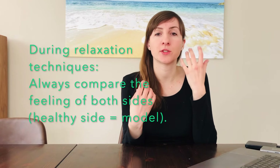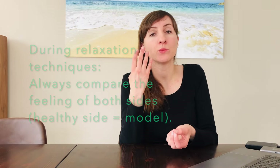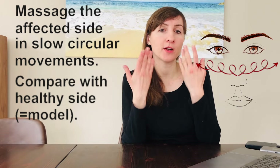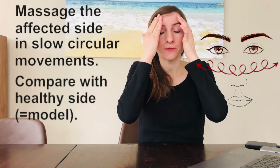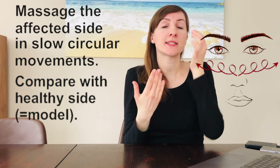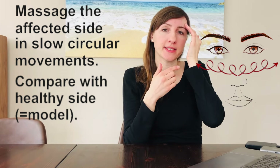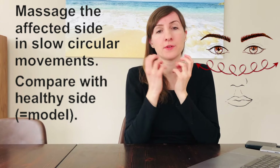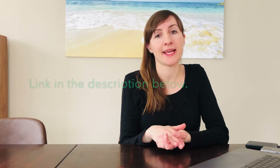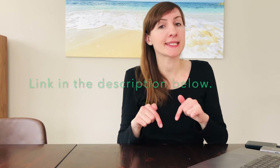Always compare how the tissue feels on the healthy side versus the affected side, as the healthy side serves as your model. Massage the affected side in slow circular movements, asking yourself where you feel tension and whether it feels as stretchy and flexible as the healthy side. I recommend performing the massages regularly every day to regulate tension and make your tissue softer and more flexible. You will find the link to the massage video in the description box below.